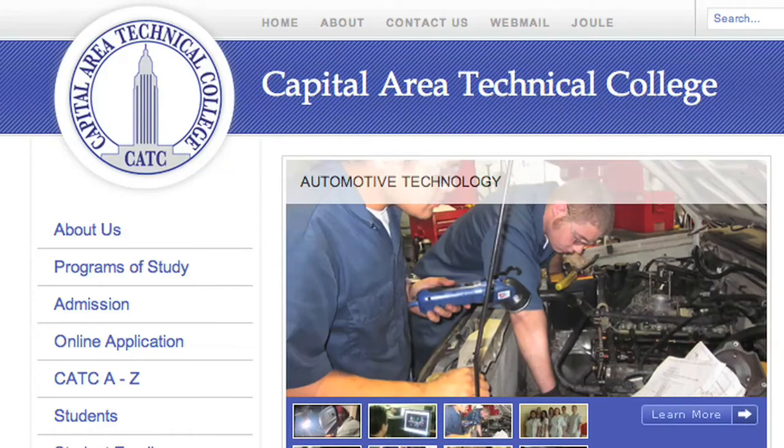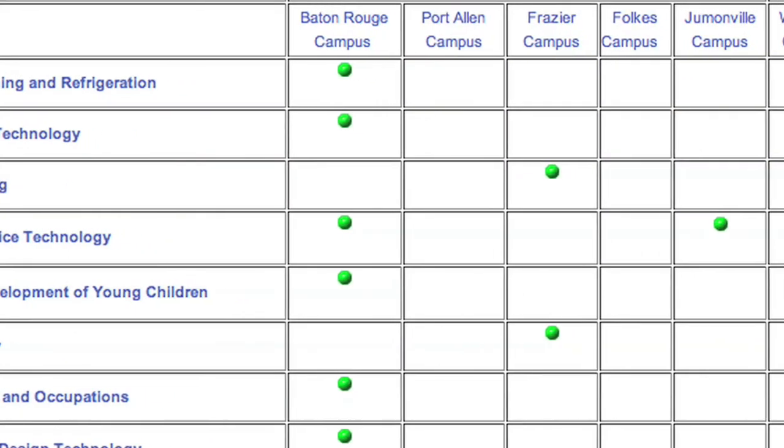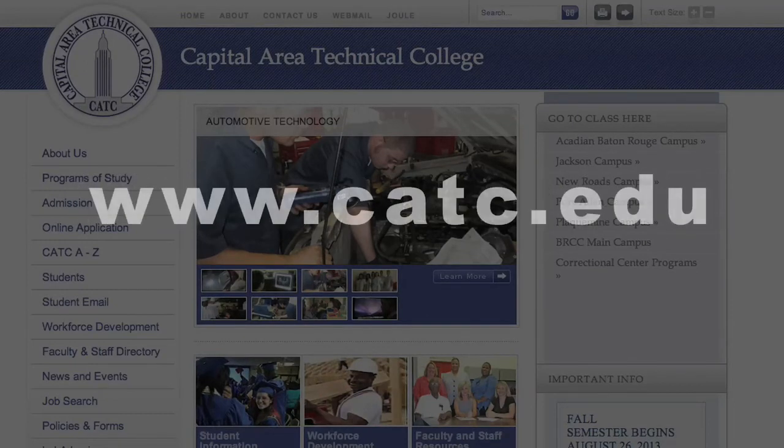If you are enrolling in a CATC program offering, your application items should be brought to the campus or site for the program in which you intend to enroll. If you have any questions about your application or the application process, you can contact us at 225-359-9201. You should also visit the CATC website at www.catc.edu for program and contact information for each of our campus locations.